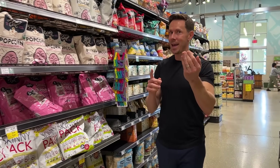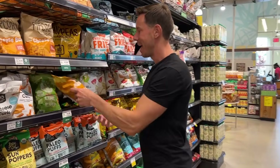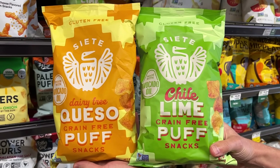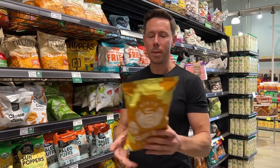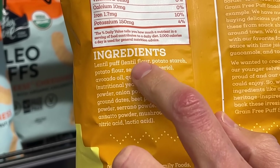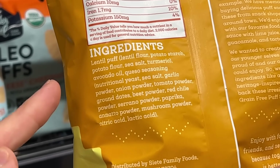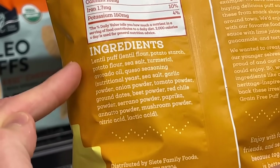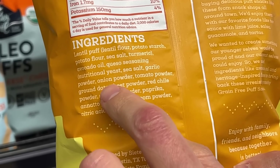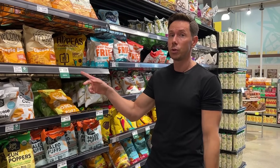I also spotted one of the best new chips on the market — the new Siete puffs. These are made of lentils. They're not on sale, but they're worth the mention. This is a dairy-free queso puff made with best-in-class ingredients cooked in avocado oil. The no-cheese cheese flavor has no natural flavors, no yeast extract — instead, real flavors like serrano powder, date powder, garlic powder, and mushroom powder. These are delicious — grab them if you see them.